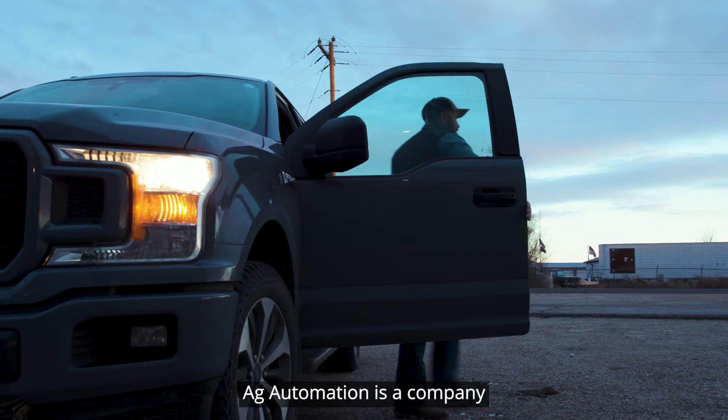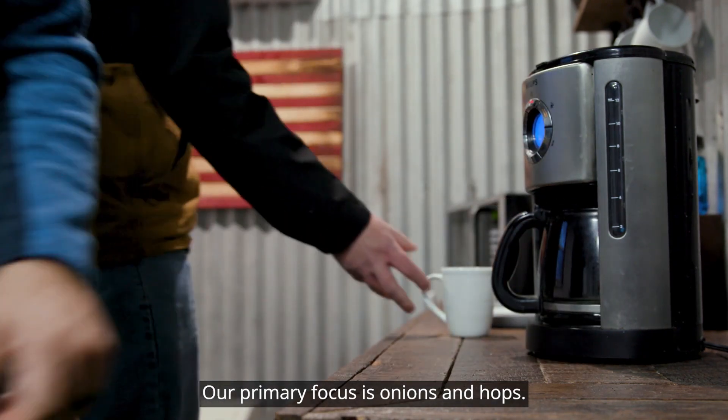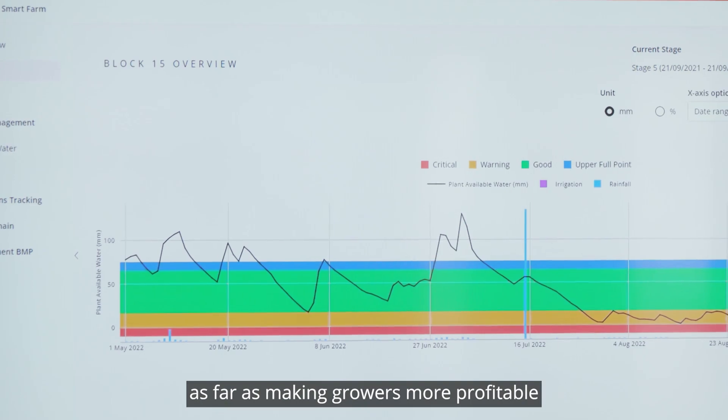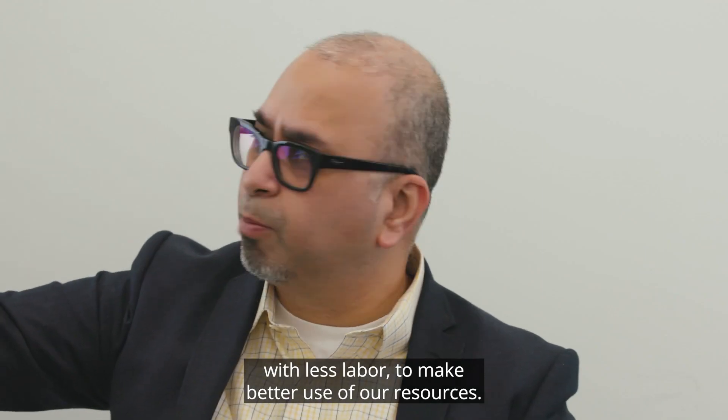Ag Automation is a company based in the Treasure Valley of Idaho. Our primary focus is onions and hops. We would like to provide value as far as making growers more profitable with less labor, to make better use of our resources.